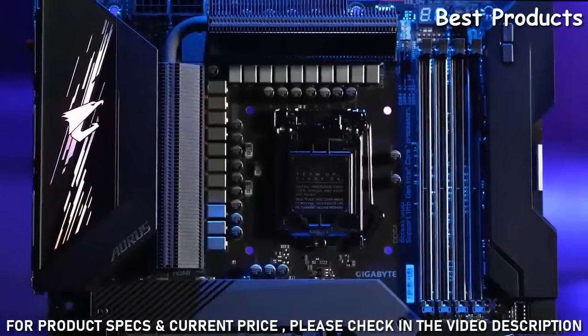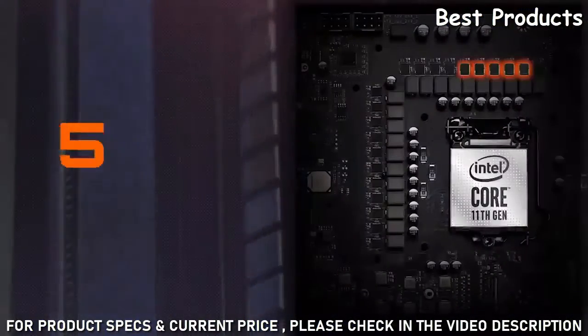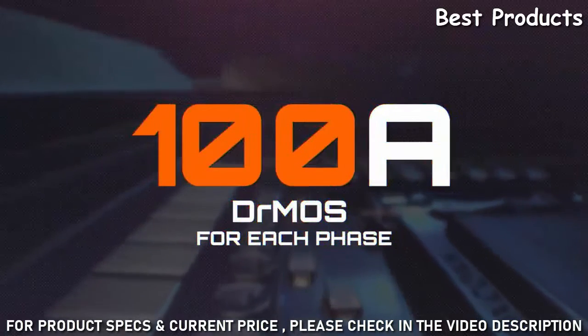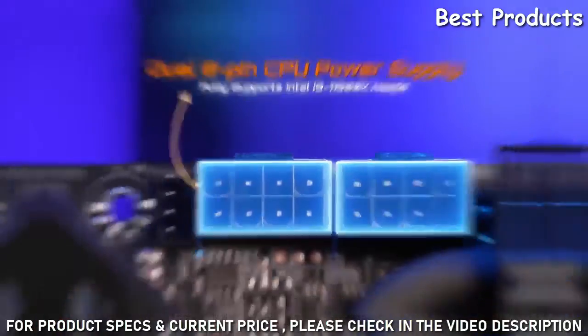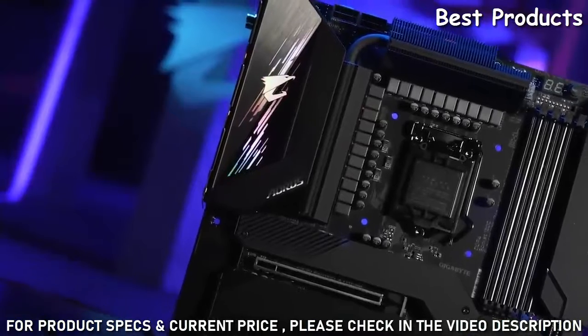This is our flagship Z590 Aorus Extreme. This model is equipped with the most phases of power in the industry — 20 plus 1 phases of true power design. Each phase of power can deliver up to 100 amps of current. It's ready to support the latest Intel 11th Gen processors like the i9-11900K with ease. You might ask, do you really need that many phases of power? What benefit does it have?